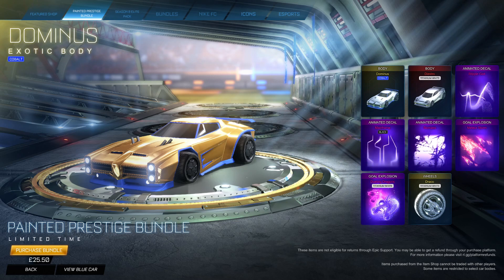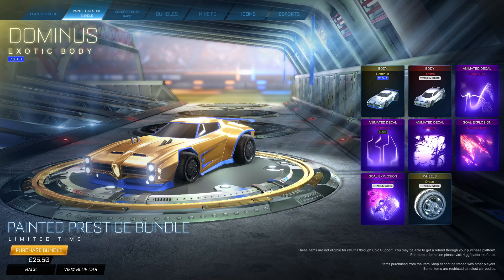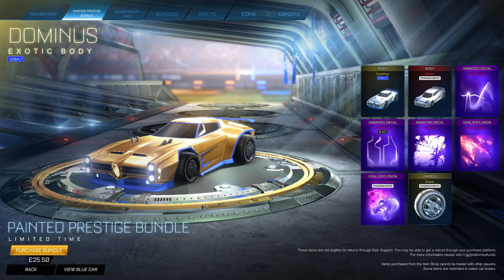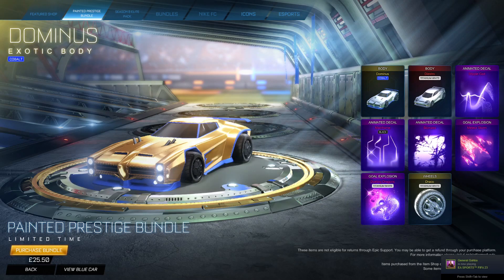What's going on guys? DILBOBS here and welcome back to a brand new video here on the channel. Today I'm going to be showing you how you can actually get this huge bundle completely discounted at half price, rather than spending £25 on it — or something like $30 or $27 — on this bundle.